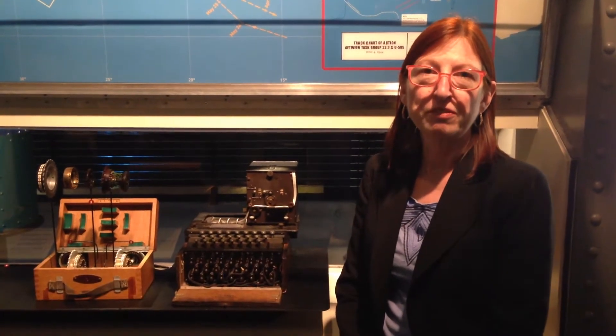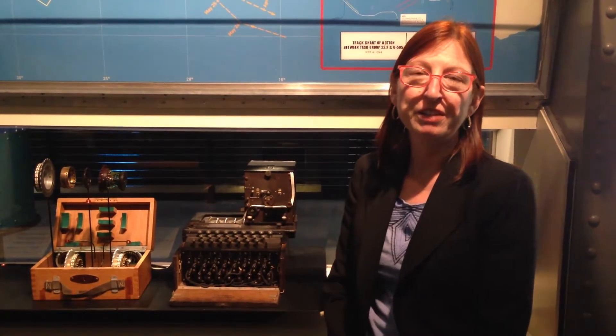I'm Kathleen McCarthy, Director of Collections and Head Curator at the Museum of Science and Industry. We're here looking at an Enigma machine that was captured with the U-505 in 1944.